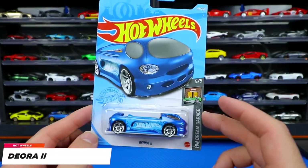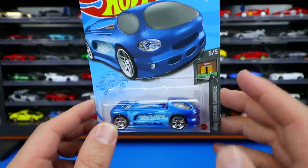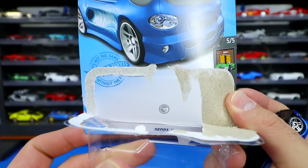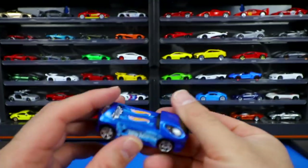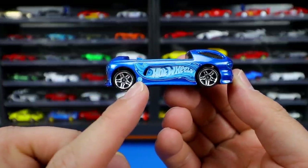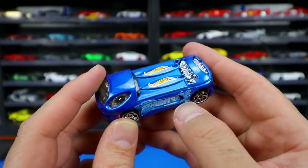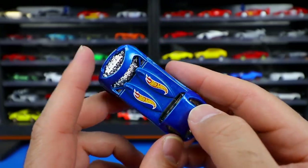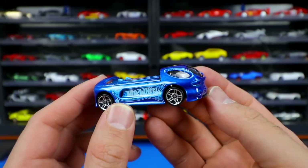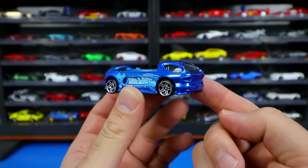Treasure hunt time — from the HW Dream Garage it's the Deora 2. Opening the card reveals the treasure hunt logo inside, and the treasure hunt logo is stamped very tiny on both sides of the casting. It features surfboards on the back with Hot Wheels logos on them. Very cool looking car — I've actually seen this one in real life at one of the Hot Wheels Legends tours. I absolutely love it.